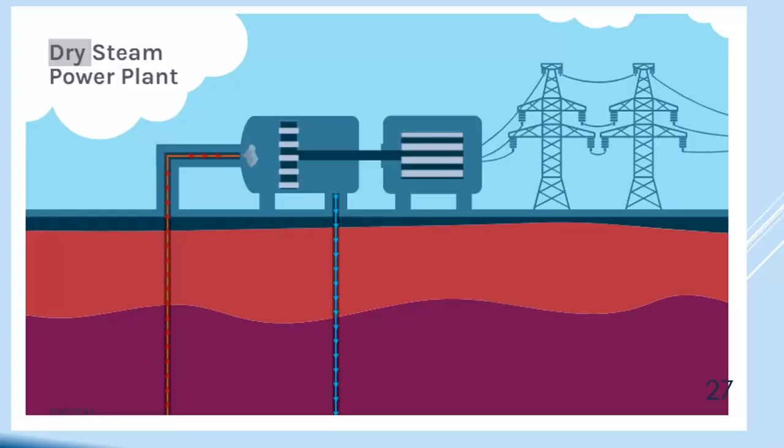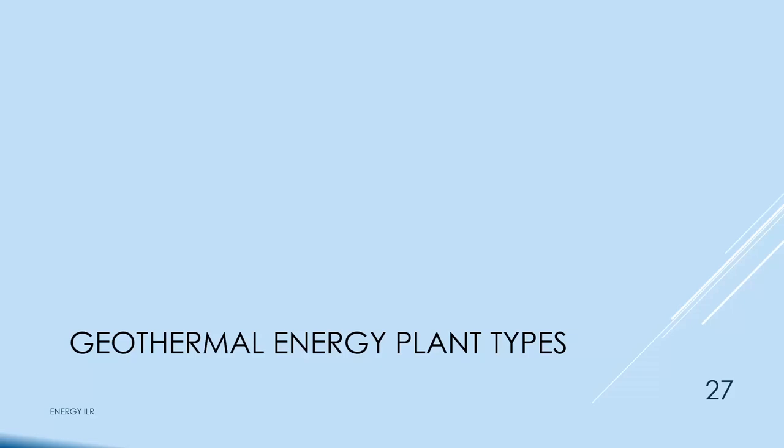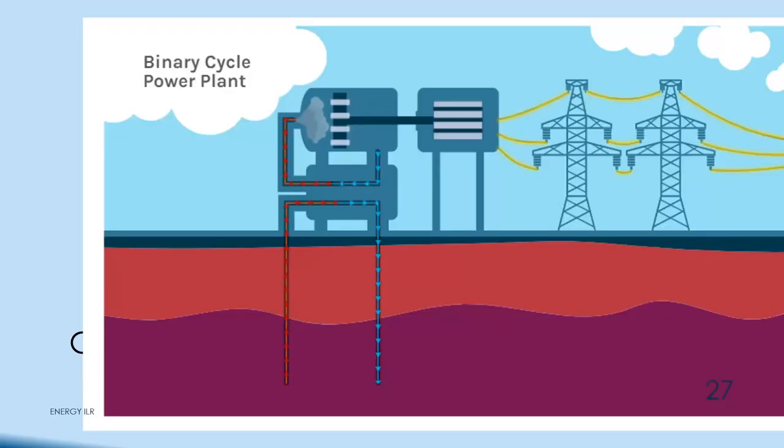There are three types of geothermal energy plants. A dry steam power plant takes steam directly from underground, dumps it into a turbine, and pumps condensed water back down. A flash steam plant brings superheated water up into a big tank, allows steam to come out, runs the turbine, and sends the rest back down. A binary power plant uses hot water and steam in a heat exchanger with purified water to run the turbine, avoiding plating of metals from the steam onto the turbine blades — a cleaner and better use of the energy.